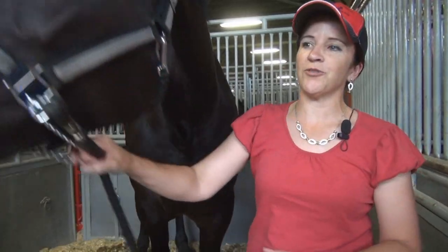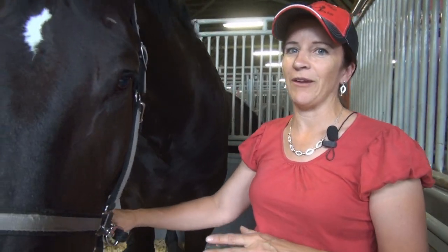One thing about them being extra intelligent is they really love to perform for the crowd, so that's kind of why we have a little bit of a weakness for the Percheron and working with them.